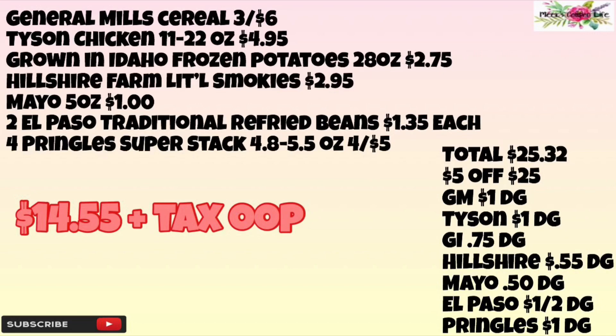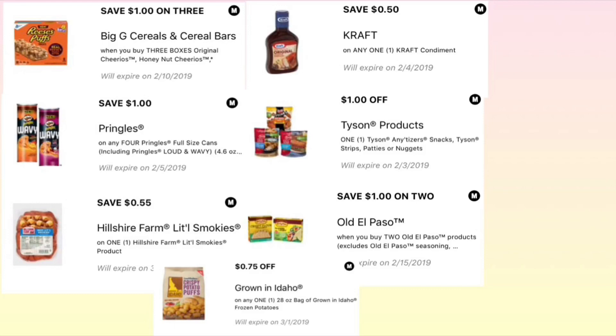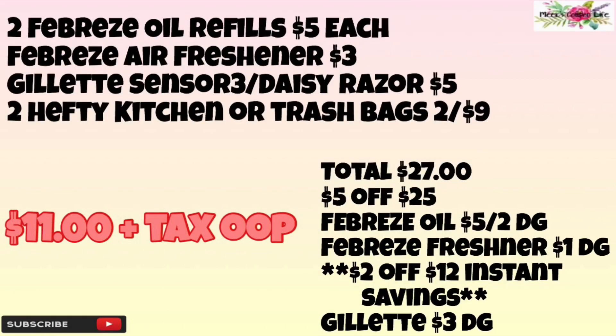For the next breakdown we're going to pick up two Febreze oil refills priced at five dollars each, one Febreze air freshener priced at three dollars, one Gillette Sensor or Gillette Daisy razor priced at five dollars, and two Hefty kitchen trash bags priced at two for nine dollars. Our total before coupons will be $27 even. We're going to use the $5 off of $25 in-ad coupon, the Febreze oil refills $5 off of two digital, the Febreze freshener $1 digital, save $2 instantly for spending $12 in Febreze products, and the Gillette $3 off digital. Our total after coupons will be $11 plus tax out of pocket.